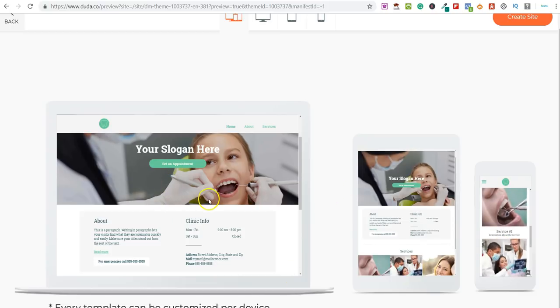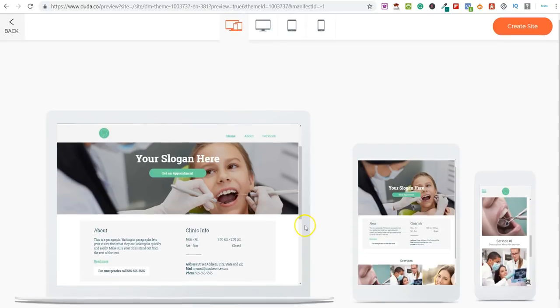Once you click on the template, you can literally edit any element of it. You can change the picture, change the slogan, and obviously the 'About You' section you'd change to the company you're working with. You've got clinic info, times, and all that. It's really simple and literally just drag and drop. You can click on any images and upload your own, and they also have thousands of images included on Duda that you can use.